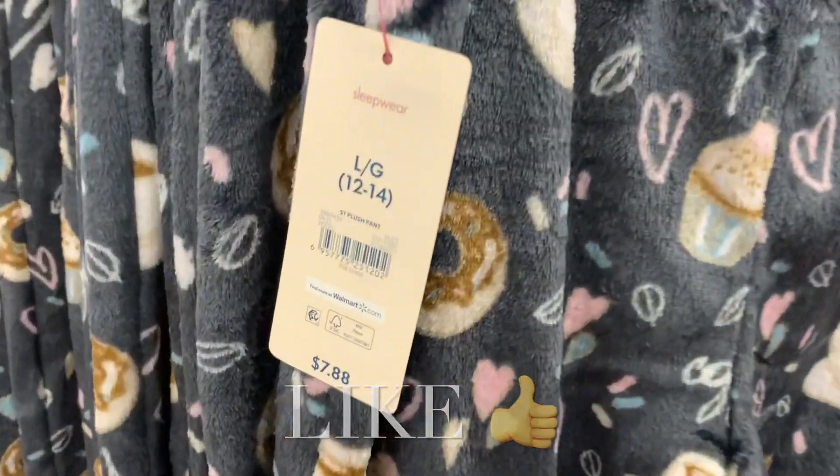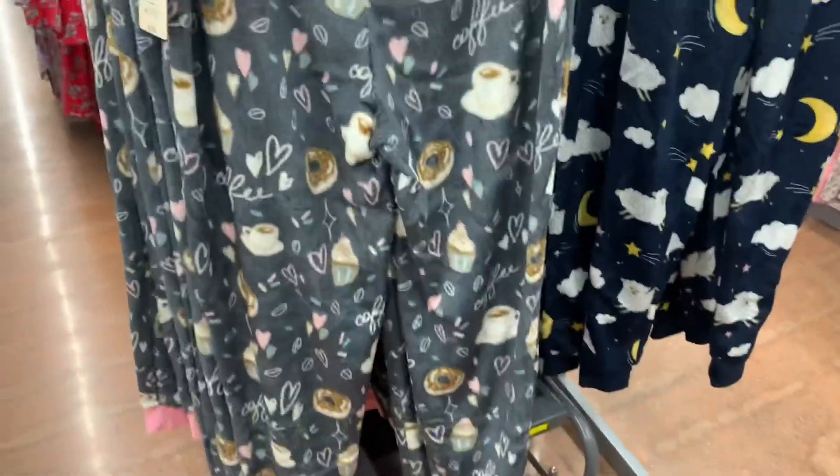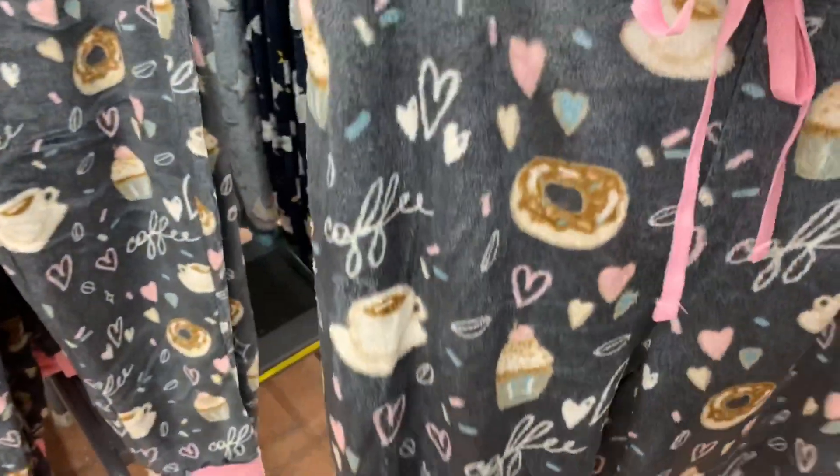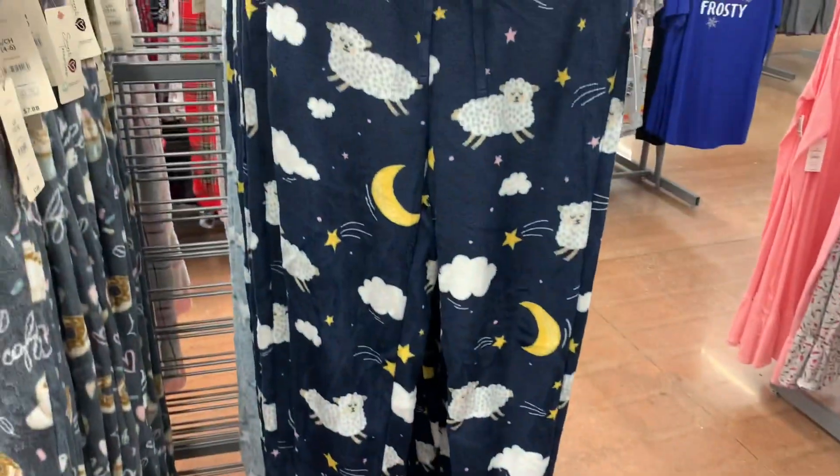So these pants are $7.88. They're really plush and the bottoms have like a band there — they come in pink. I love this one with the cupcakes and the hearts, so cute. It has a little pink ribbon. And you can also get it now with sheep too — I think that's a new one, I don't remember that one.